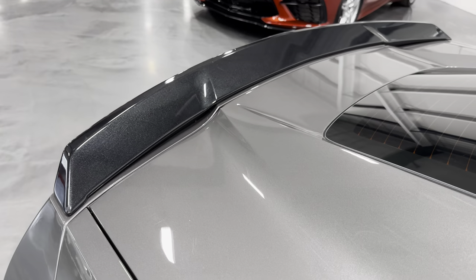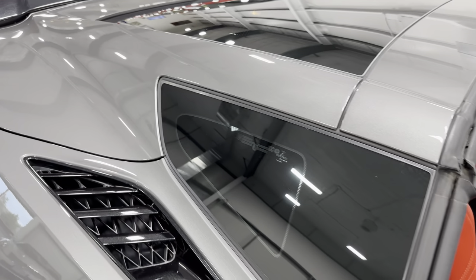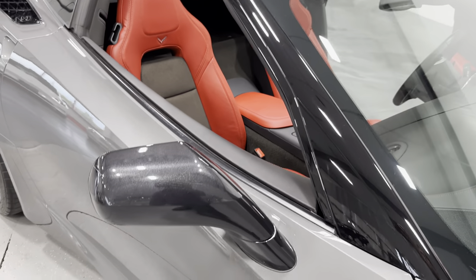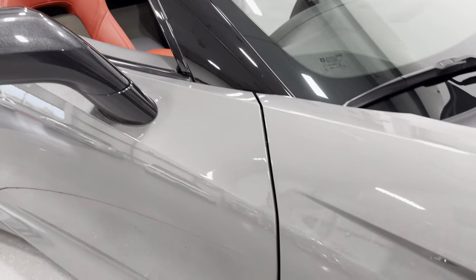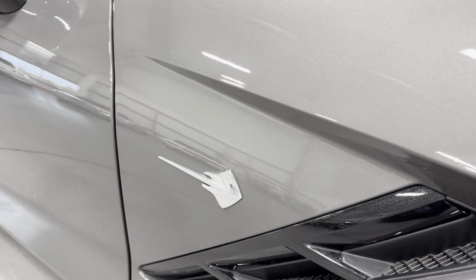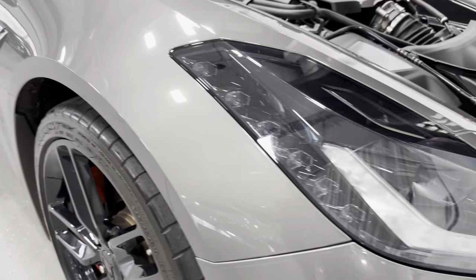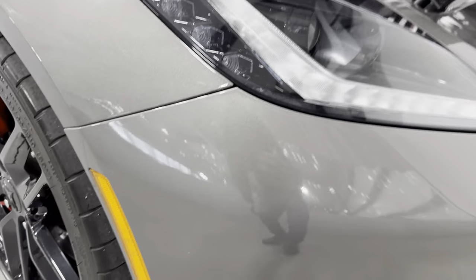Let me show you the profile of that spoiler — the carbon flash looks wonderful there. It's got carbon flash vents and carbon flash mirrors too, just to give it a little more flare. We've got the chrome badge packs — there's your Stingray badge and the vents. We've got the high-intensity headlights there; they look great and we'll see them on later.